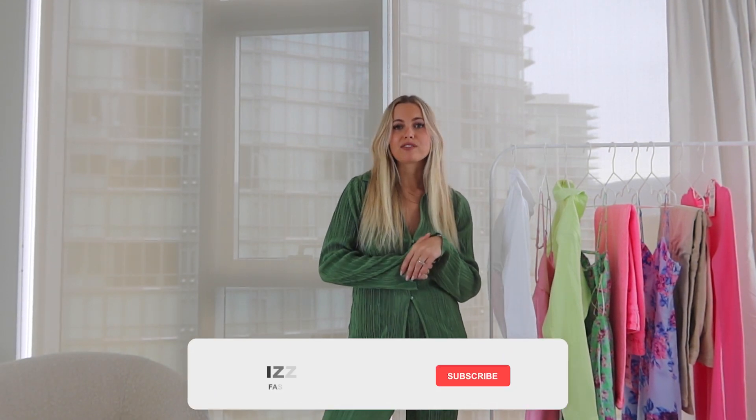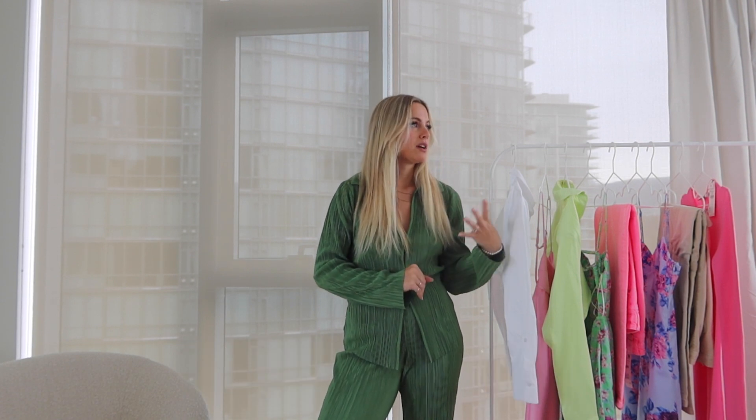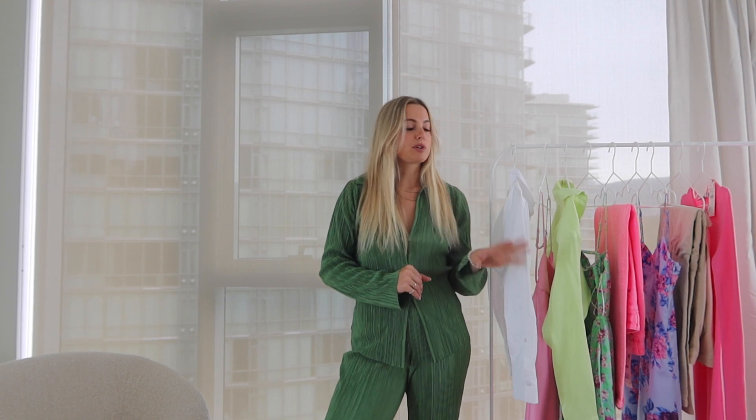That pretty much wraps up this haul! If you have any sizing questions or want other links, leave me a comment. I'd really appreciate a thumbs up if you enjoyed this video — make sure you subscribe so you don't miss any other haul videos. I'm so excited to keep shopping Zara over the next few months. I think they're going to have so much good stuff this spring and summer season, so stay tuned and I will see you guys next time!